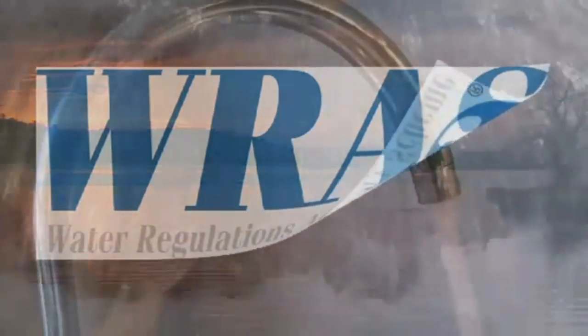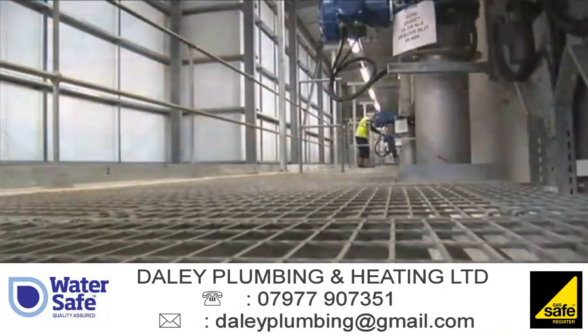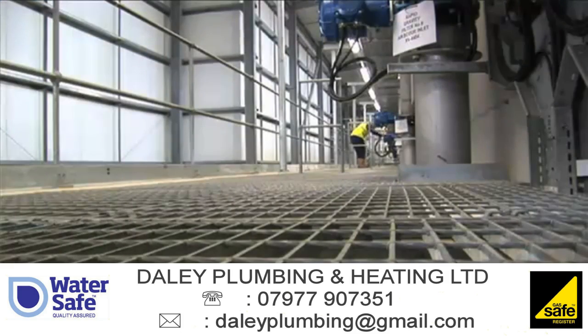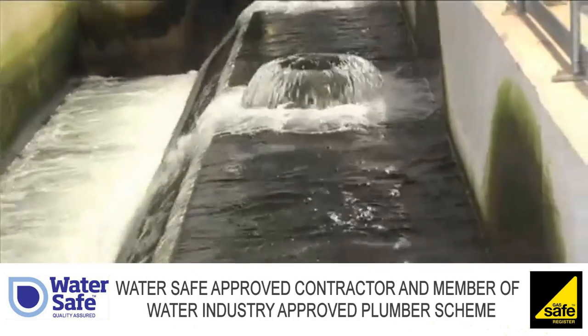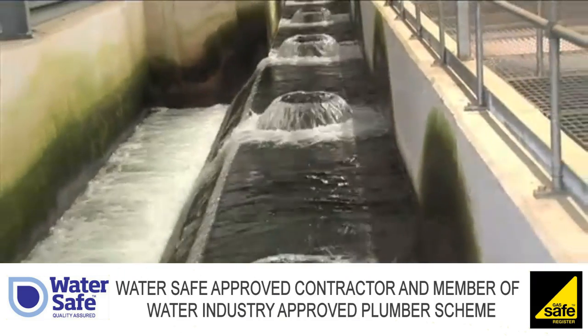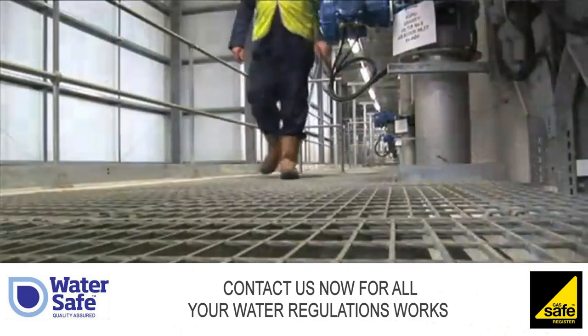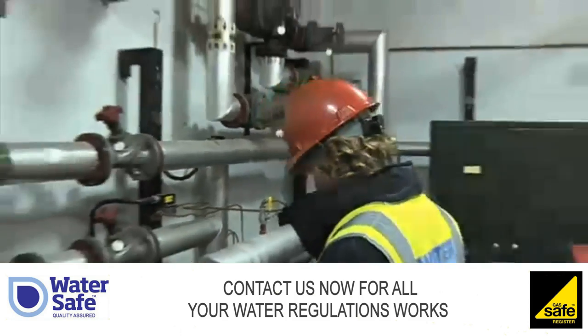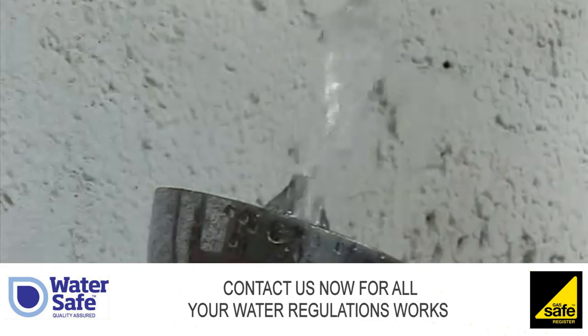Every day, the water industry supplies enough high quality water to provide each person in the UK with around 260 litres — the amount of water used for three average size baths. Your water supplier protects and checks the water at every stage, from source to treatment works, to houses and businesses, so customers can have complete confidence in the quality of the drinking water they receive.